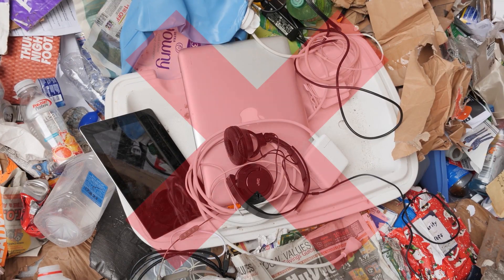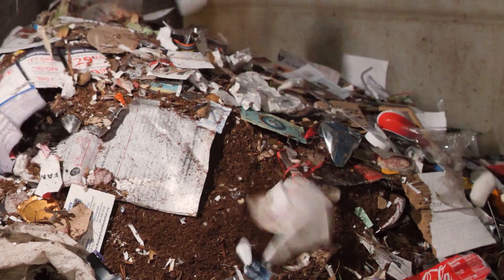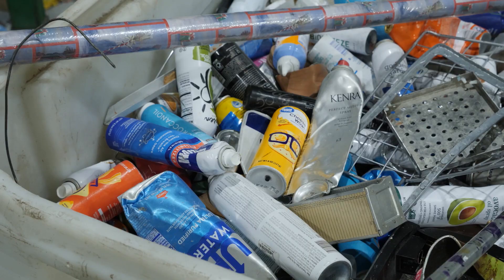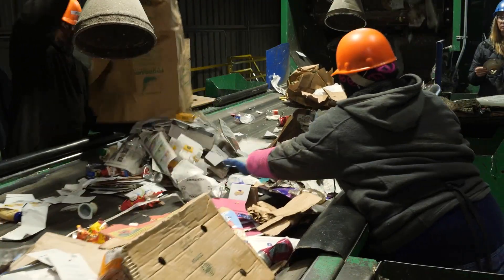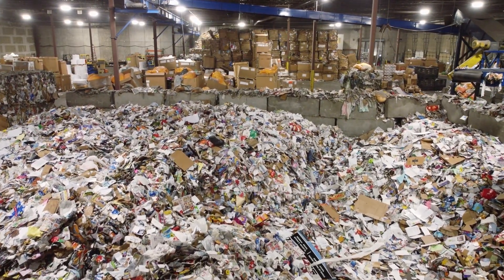Now that you have learned about the process of recycling, make sure you are not wish-cycling at your home, business, or the recyclables collection site. You have the power to help keep workers and material recovery facilities safe. With your help to recycle the right items, you can make a big difference in your community and in the world. Thanks for joining us on this episode of Ben Banter.